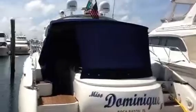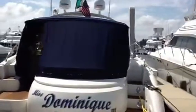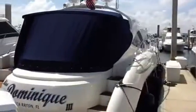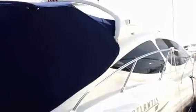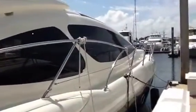This boat has the upgraded MAN 800 horsepower engines with very low hours and she is in immaculate condition. The boat has the navy blue hull, retractable hardtop, three staterooms — everything you'd want.